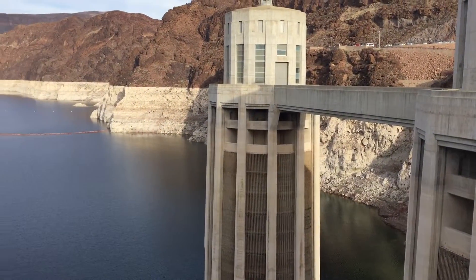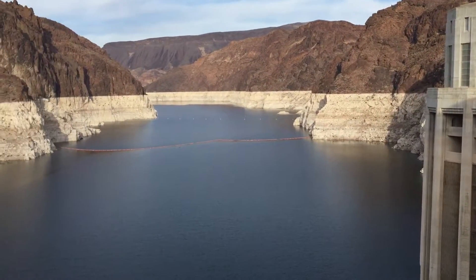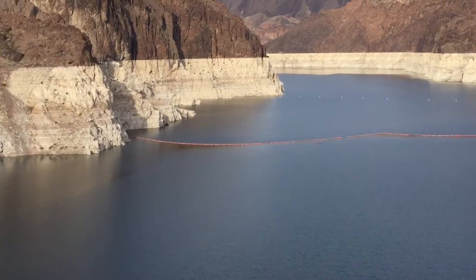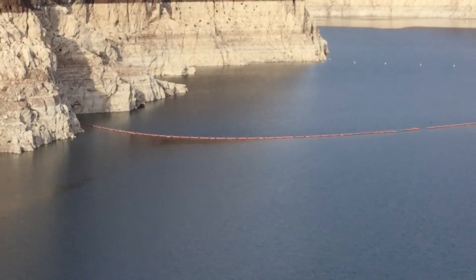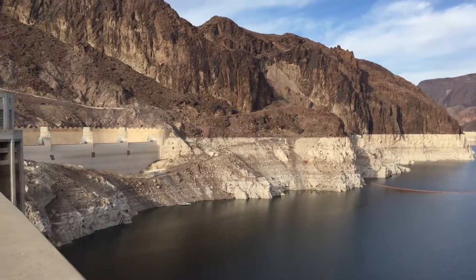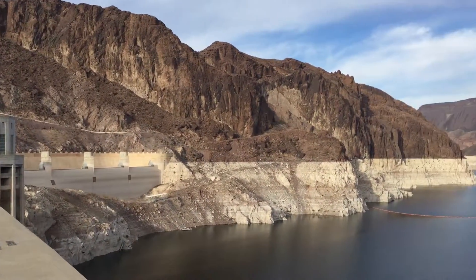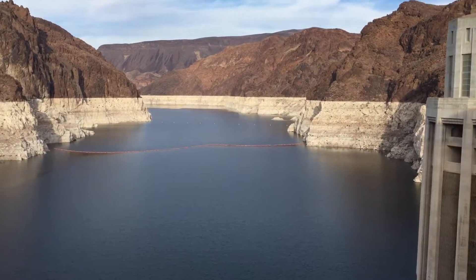Right now we're at the Hoover Dam, and as you can see how low the water is — where the white mark is, that's where the water normally sits. You can see how low the dam is right now, but it's a beautiful sight, a beautiful thing to behold — one of the wonders of engineering, man-made.